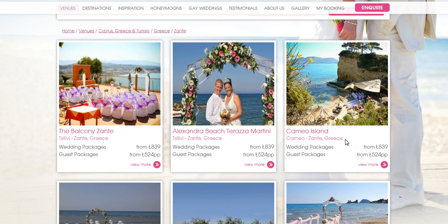Cameo Island is just off the coast of Zante and is a very unique venue where you can have both your wedding and reception in the same place if you wish to. This one is a really popular venue, so it's well worth booking your wedding date with us a long way in advance.